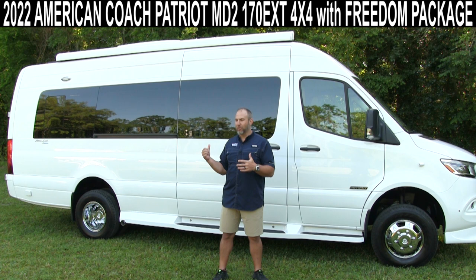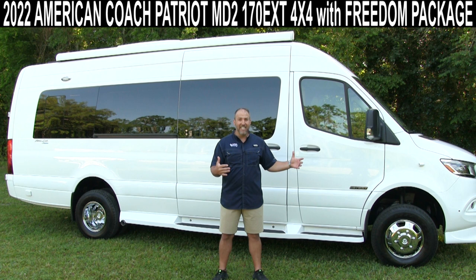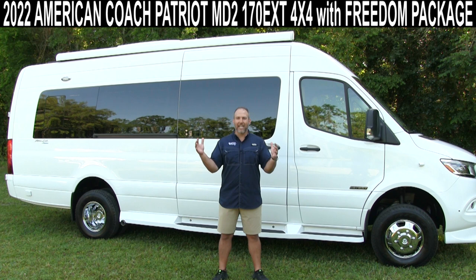This one's on a Mercedes Sprinter chassis. It's 24 feet long and this is a 4x4. I mean, look at this thing — 4x4, Mercedes Sprinter, American Coach. That's like a dream combination made in heaven.